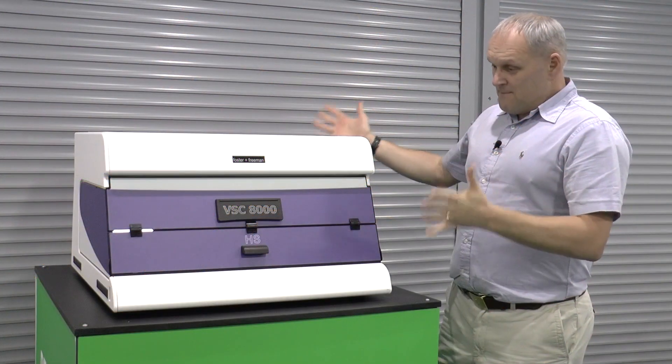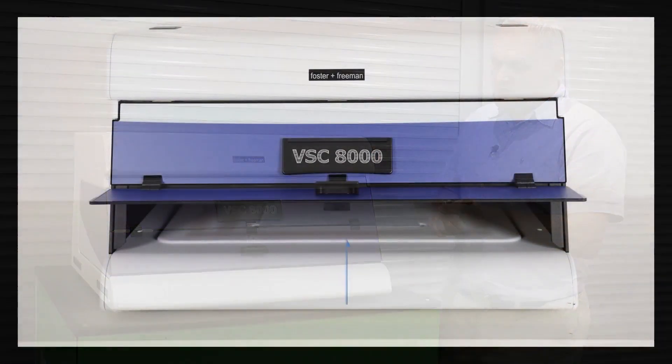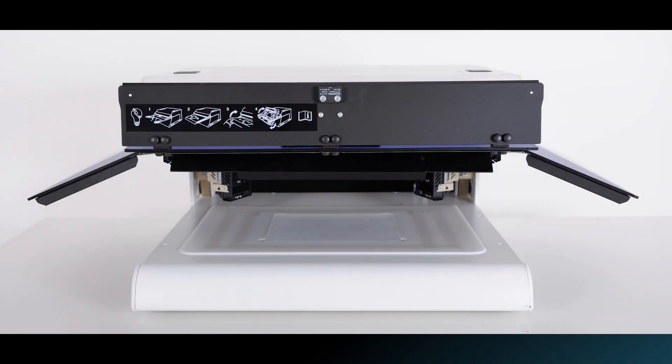Looking at the main body, we have a refreshed design and paint job to the machine. And inside, we also have a redesigned lamp tray to reduce reflections and improve the overall performance of the machine.